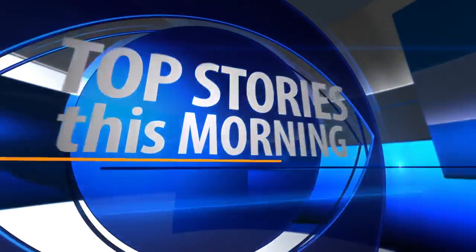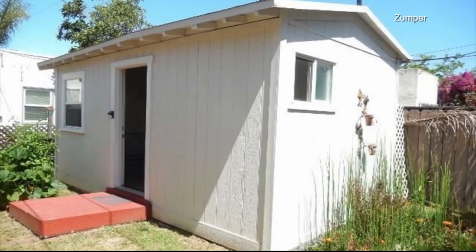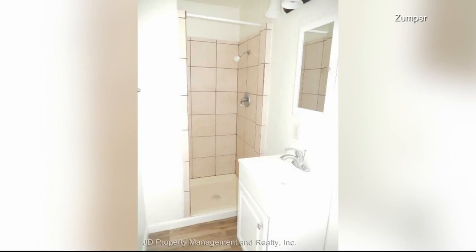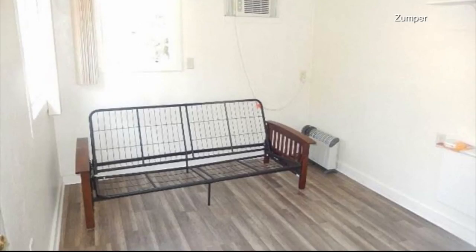And in San Diego, a shed in someone's backyard is renting for over $1,000 a month. It does have plumbing, a wall air conditioner, new laminate flooring, and a kitchenette. However, the listing is stirring emotions from renters on social media.